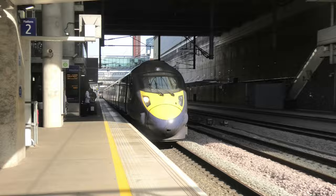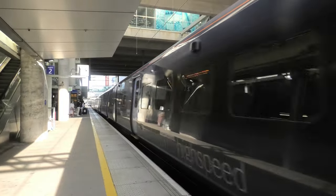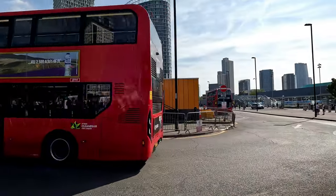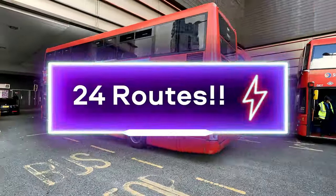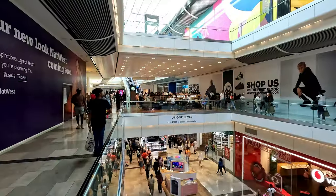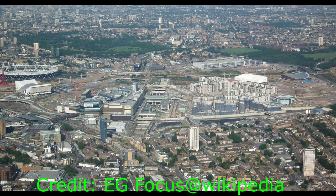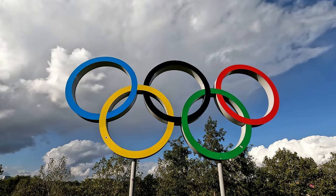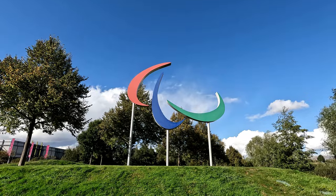Within this rail complex, there are also high-speed services which depart from a separate station known as Stratford International. The station also houses two large bus stations, handling up to 24 routes combined. Stratford Station overall serves the Westfield Stratford Shopping Centre and a bright housing development known as Stratford City.